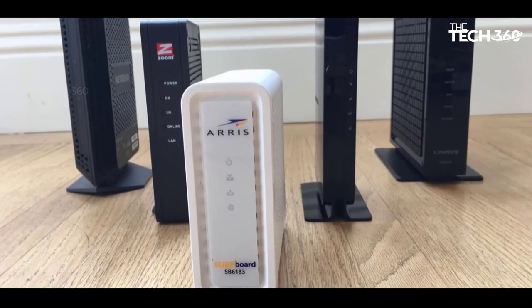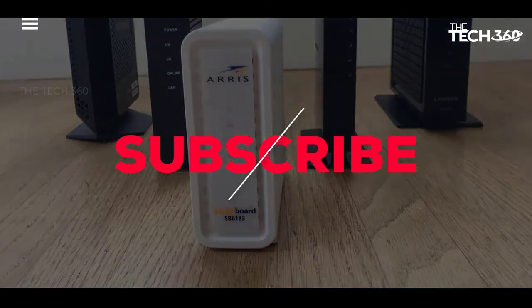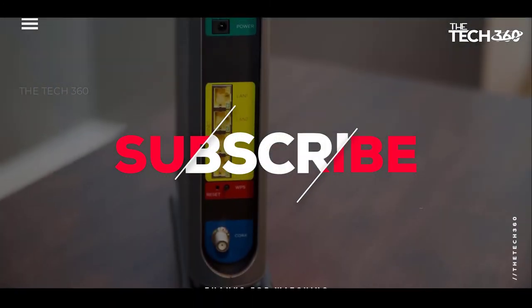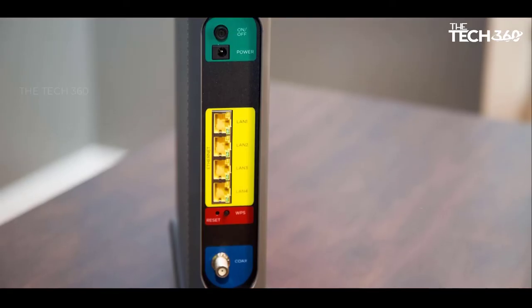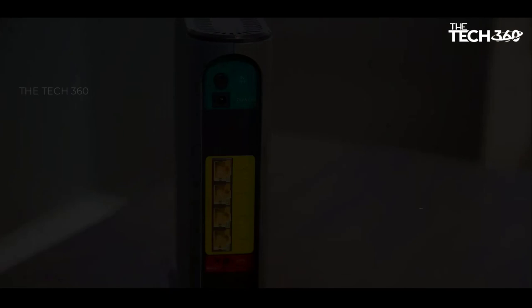If you like this video and it helped in any way, please give this video a like. And if you don't want to miss out on any future videos, subscribe to the channel. I hope to see you in the next video. Till next time, see you guys.